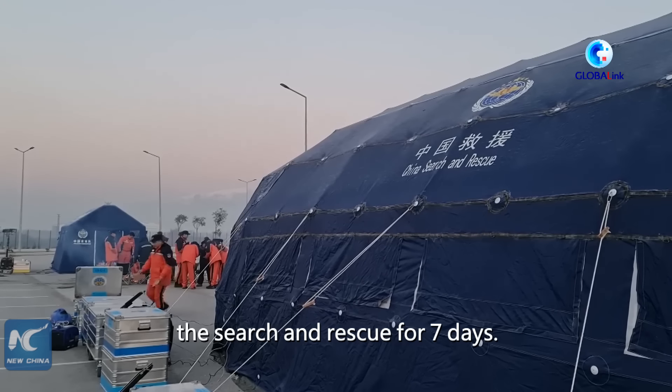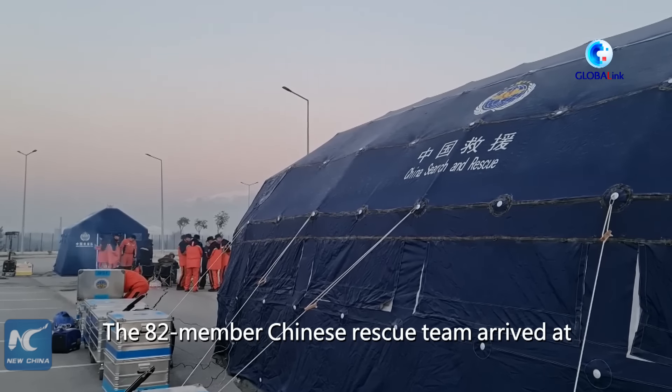It has been over a week since a devastating earthquake struck Turkey, and the Chinese rescue team has been involved in the search and rescue for seven days. The 82-member Chinese rescue team arrived at Turkey's Arana Şakirpaşa Airport on last Wednesday morning. They carried over 20 tons of equipment for rescue, communication, medical purposes, and rescue dogs. We have interviewed some of the crews and here is what they have to say.